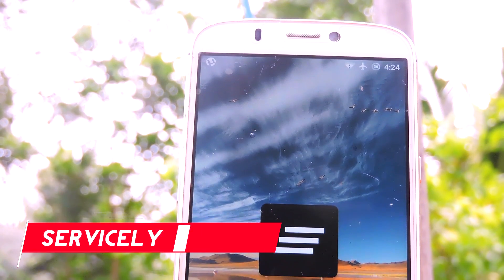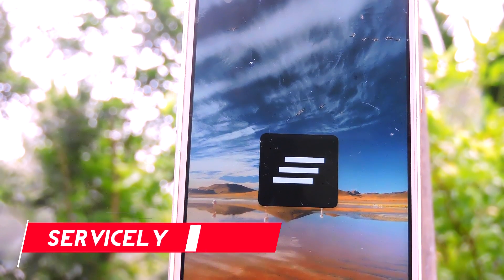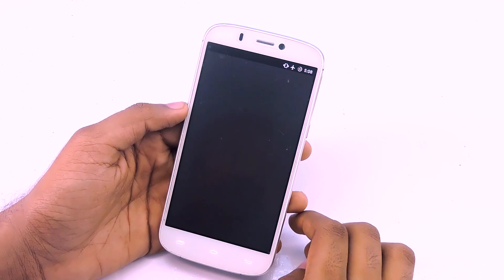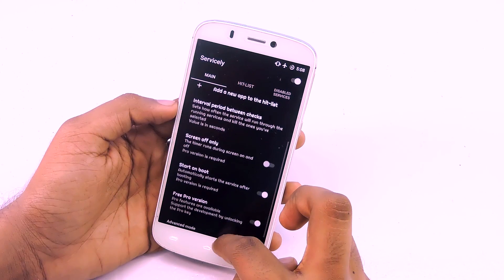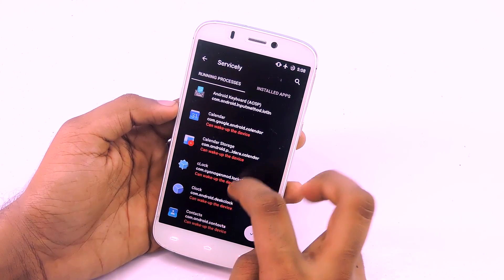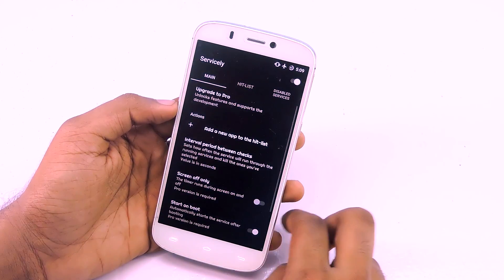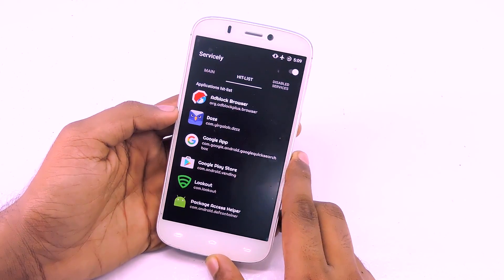Service.ly is the next app on this list. It is basically a task killer, but its specialty is that it will continuously kill background apps on the hit list at set intervals. Every interval, this app will check whether any services on the hit list are running, and if they are, it will shut them down. It is pretty easy to add apps to the hit list: open the app, tap on 'add a new app to the hit list,' select the apps you don't want running in the background, then tap the checkmark. There are other cool features too, but if you don't know much about Android, don't mess with them.